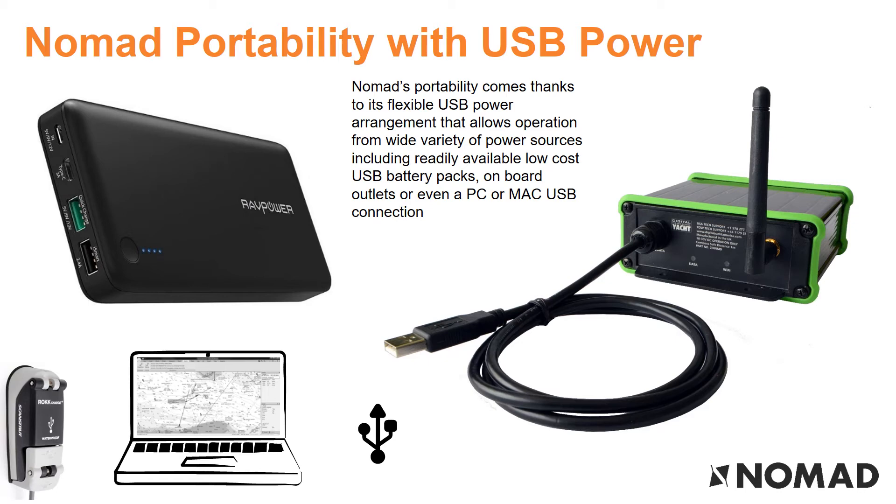Nomad's portability comes thanks to its flexible USB power arrangement that allows operation from a wide variety of power sources, including readily available low-cost USB battery packs, onboard outlets or even a PC or Mac USB connection. It's also supplied with a compact 25cm portable VHF antenna with a sucker-mount for temporary installation.